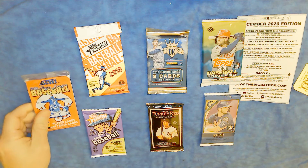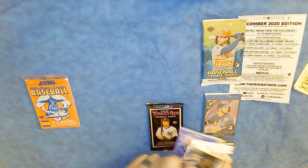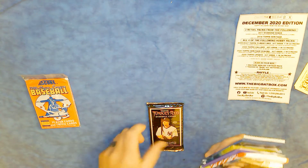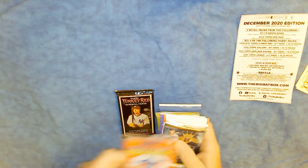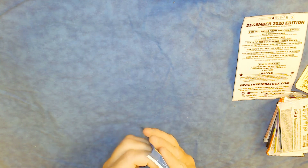I like to do them in reverse order, going from nicest to cheesiest. So we're going to open up the 2020 Topps Gallery first. This is kind of a nice hobby pack.